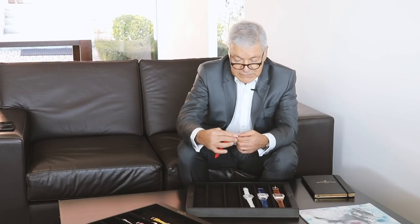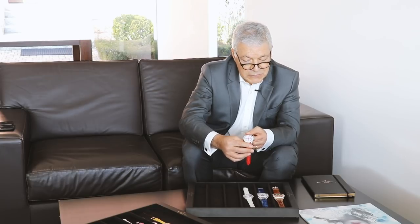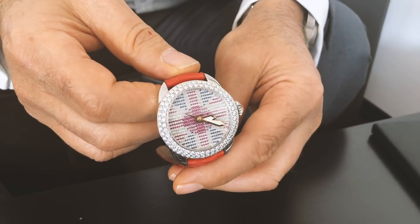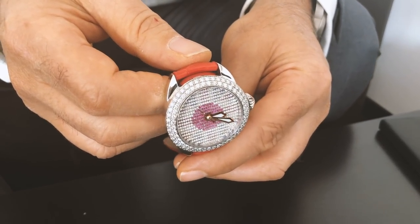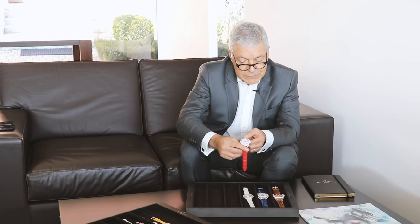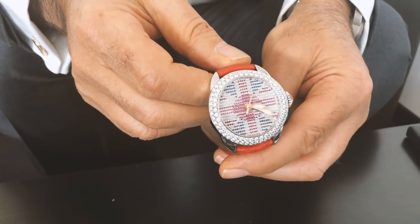This is something we released this year — a fun mystery dial. The way we've set the diamonds and colored stones on the dial will look different every time you move the watch. On this particular one, you can see the Union Jack, and as you flick it over, you see the Japanese flag. There's no trickery — it's purely the way the diamonds are set. It's a playful theme on our expertise in diamonds and colored stones.